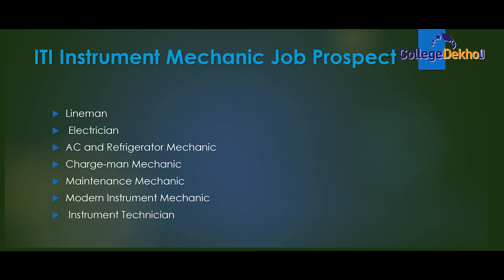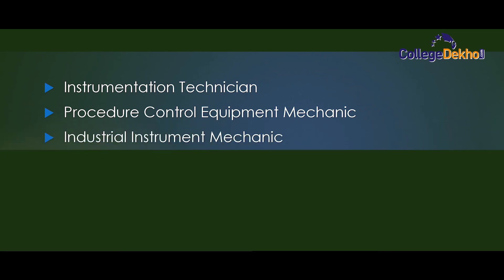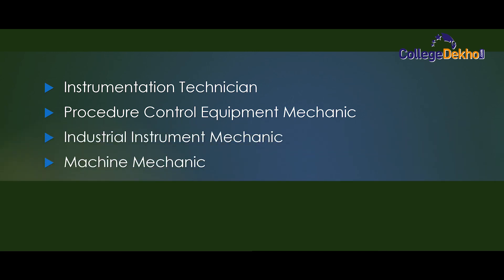Additional job roles include: Modern Instrument Mechanic, Instrument Technician, Instrumentation Technician, Process Control Equipment Mechanic, Industrial Instrument Mechanic, Machine Mechanic, and Assistant Mechanic.